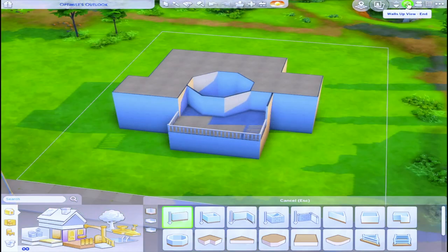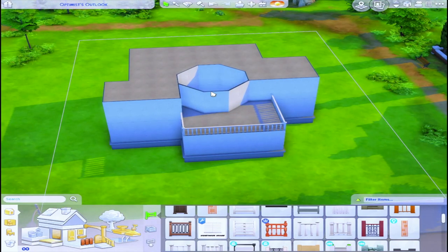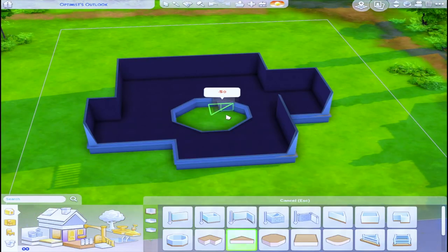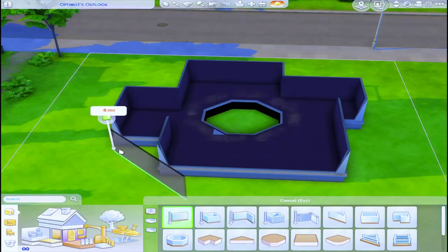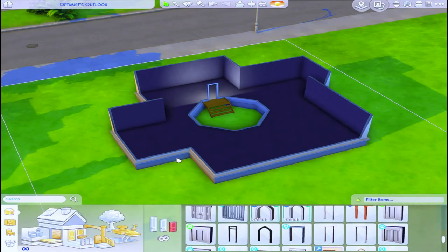The only rules for this challenge are that you don't change any of the exterior walls, obviously, and that you link any piece of CC that you use. Use one piece of CC, you gotta link it. Make the whole house CC, you gotta link it. Can't judge what I can't see.